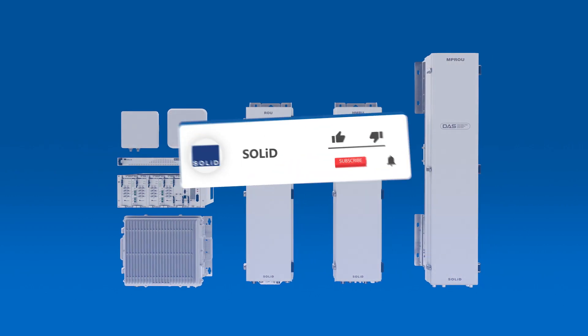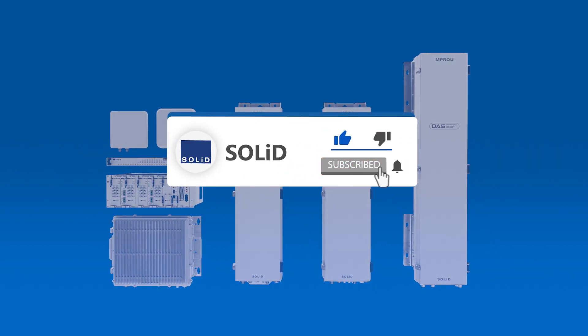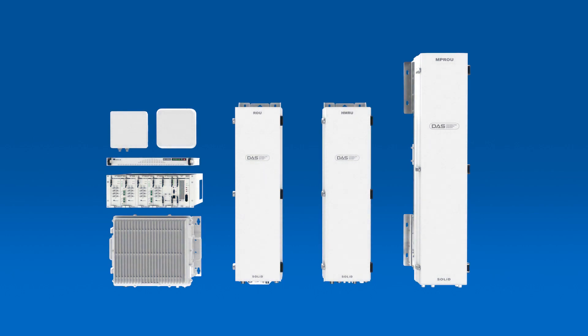Thank you for watching. Like, subscribe, and press the bell for notifications of our upcoming videos describing the benefits of each Alliance Remote.